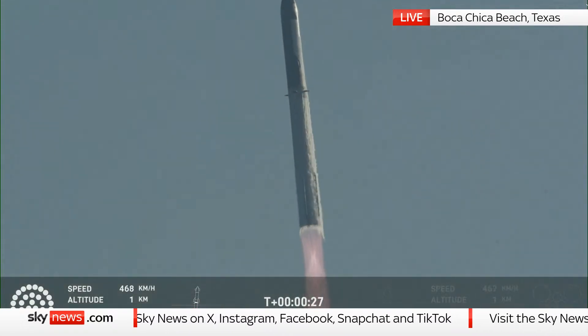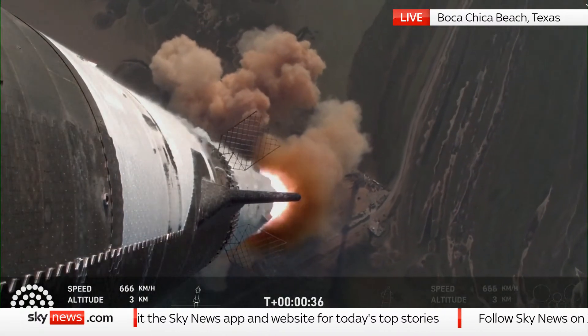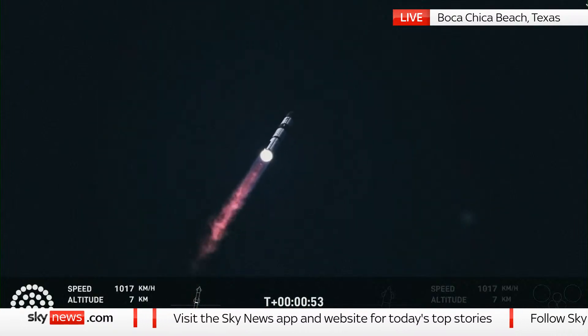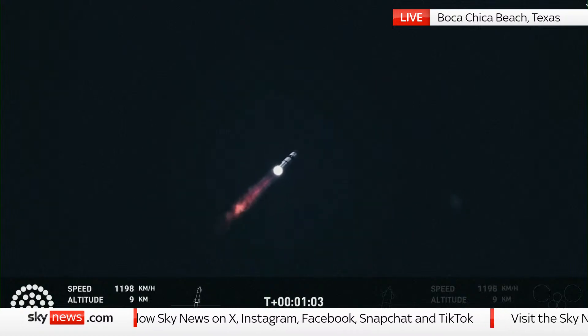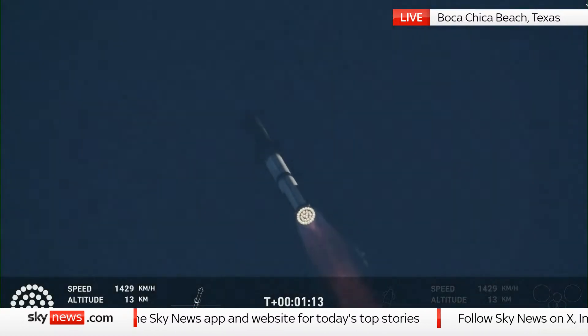The vehicle is pitching downrange. Booster Raptor achieving pressure nominal. Booster and ship avionics power and telemetry nominal. We're just a little over a minute into flight — maximum dynamic pressure. We're about 6 miles away, so all the sound is still hitting us here. Power telemetry nominal — flying straight and true.